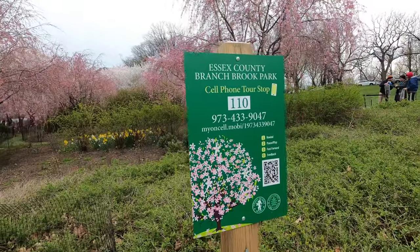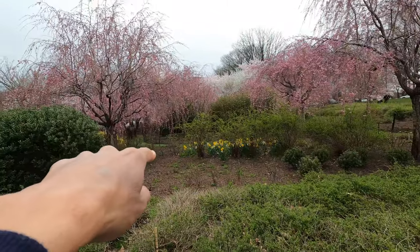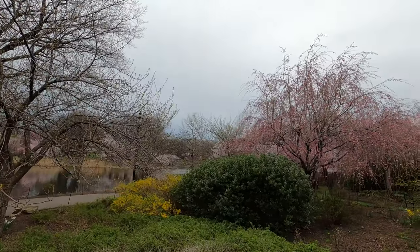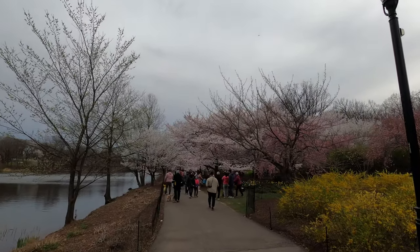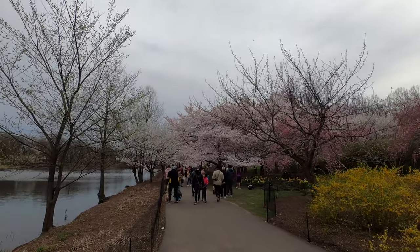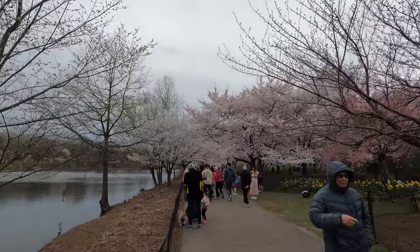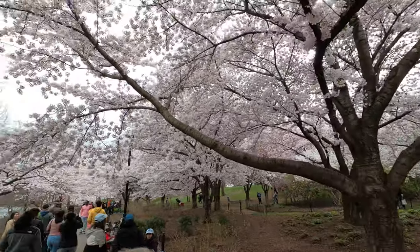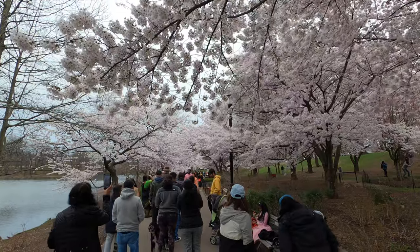I'm probably going to walk underneath the tunnel, but I want to show you what's ahead. I think there's even a cell phone tour stop — you can scan a QR code. They used to have a little ground path you could walk underneath, but now we can walk here by the water. There's a beautiful lake over here — this is where the beautiful attraction starts. Look at all the people chilling and enjoying nature. You can walk in the back through a little alley.